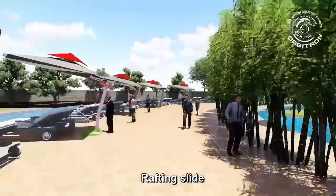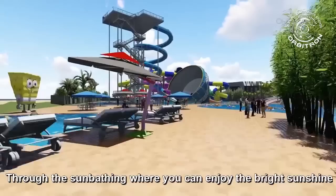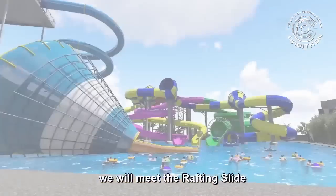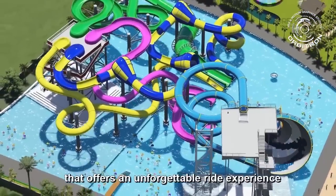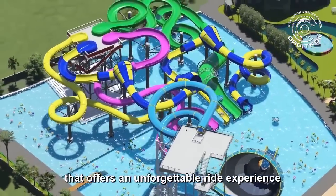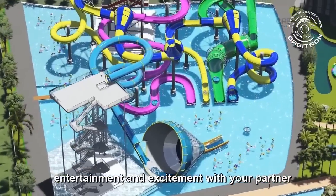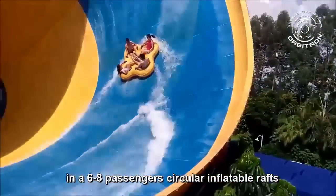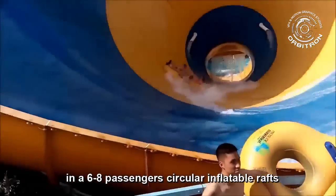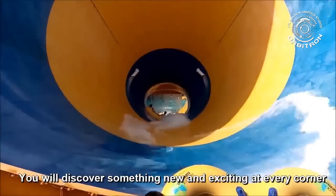Rafting slide. Through the sunbathing area, where you can enjoy the bright sunshine, you will find the rafting slide. The rafting slide is an open-trough slide that offers an unforgettable ride experience. It makes it possible to share entertainment and excitement with your partner, and you can also experience the joy with your family in a six-to-eight passenger circular inflatable raft. You will discover something new and exciting at every corner.